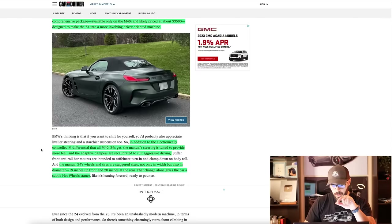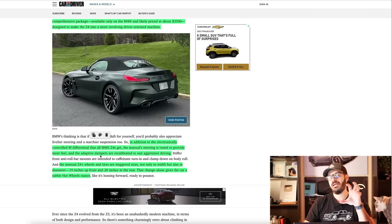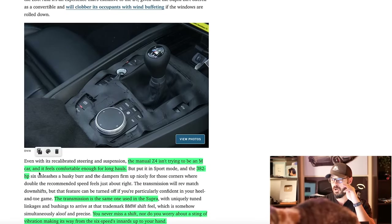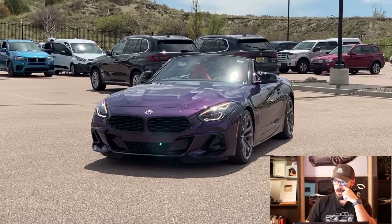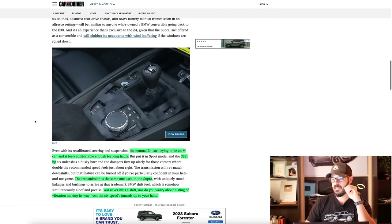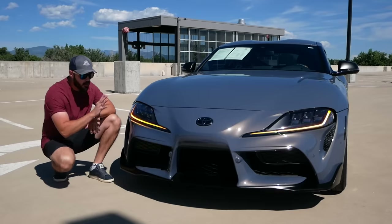The manual Z4's wheels and tires are staggered sizes — not only in width but also in diameter — with 19s in front and 20s in the back. That change alone gives the car a subtle hot wheel stance, and that's exactly what I've been saying when I look at BMWs with this staggered setup. The manual Z4 isn't trying to be an M car and feels comfortable enough for long hauls. It has the same 382 horsepower six-cylinder as the automatic, and the transmission is the same one taken straight from the Toyota Supra, which is a fantastic transmission.